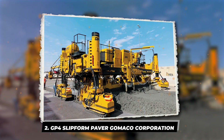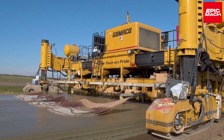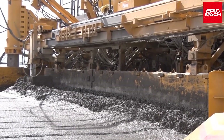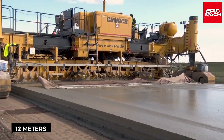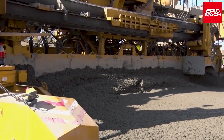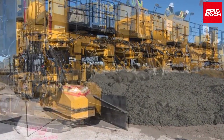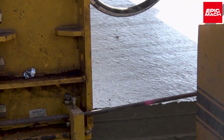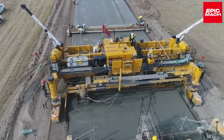2. GP-4 Slip-Form Paver, GOMACO Corporation. The American-made GP-4 is a massive slip-form paver for superior quality on large paving projects like highways and airports. With smart diagnostics and controls, the GP-4 spreads concrete evenly in a single pass up to 12 meters wide. Weighing 40 tons, the GP-4 achieves 20 feet per minute for rapid paving. GOMACO constructed the GP-4 for maximum pavement durability and efficiency. The GP-4 model has been purchased by state transportation departments in the U.S., and it can pave continuously for miles. The GP-4 enables swift construction of critical infrastructure across the country.